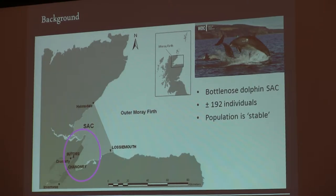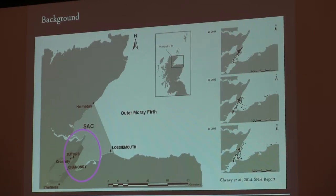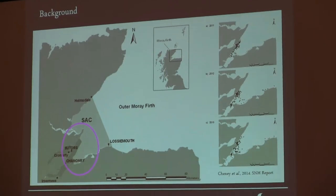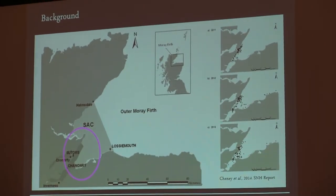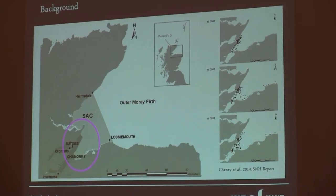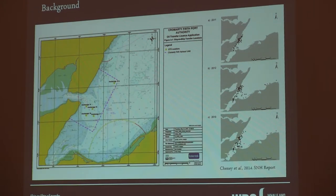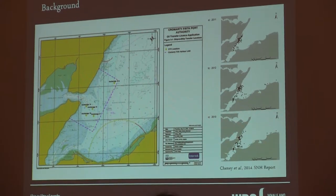Just to highlight the pink area on the map: based on the data from Aberdeen University, which is from an SNH report, you can see the area in pink, which is around the suitors. This is the area where the animals are most likely to be seen and it is critical habitat. And this is also, as was mentioned previously, the area that's proposed for the ship-to-ship transfer.